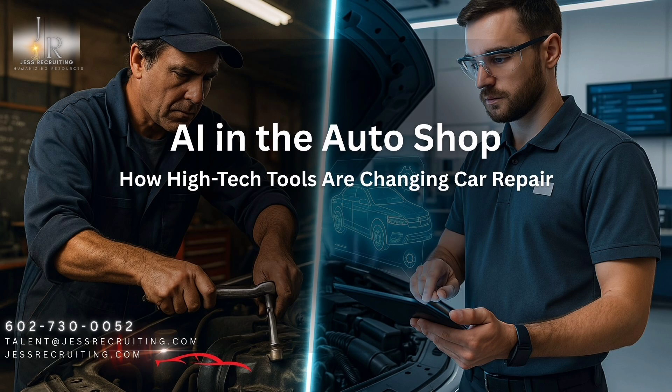For shop owners, the key takeaways are: first, embrace training for yourself and your team — make sure everyone is up to speed on the latest AI tools. Don't try to do everything at once; start with one or two key areas where AI could have the biggest impact, like diagnostics or scheduling. Get your team involved and make sure they understand how AI benefits them — it's about empowering them, not replacing them. Don't be afraid to think outside the box when it comes to hiring; you might need people with different skill sets than you're used to. And stay informed — keep up with the latest industry trends, read blogs, attend conferences. Be proactive and adaptable — that's how you thrive in this new era of auto repair.